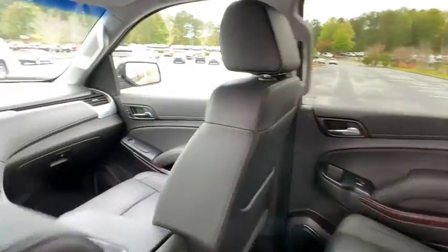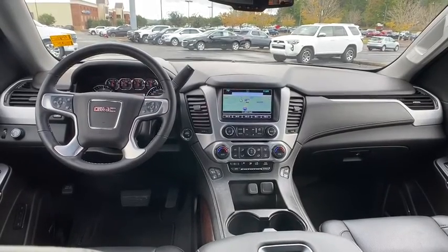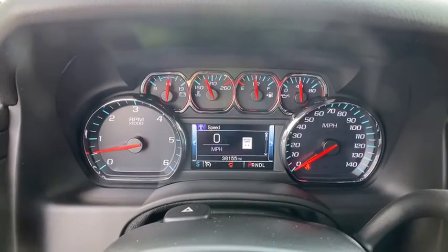Bluetooth, leather-wrapped steering wheel, power steering, adjustable steering wheel, aluminum wheels, cruise control, floor mats, four-wheel disc brakes. Come take a test drive today.